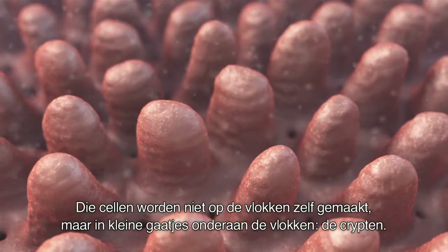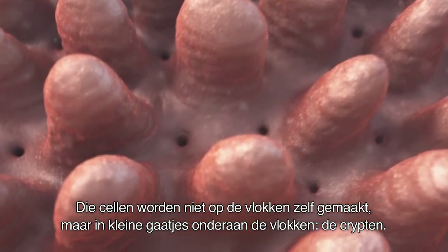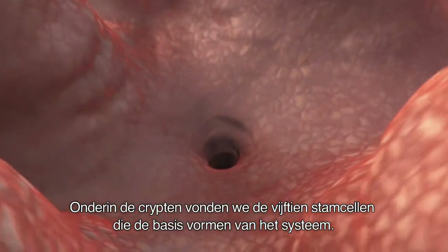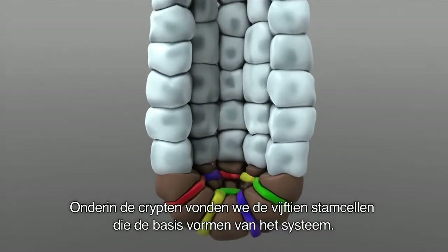The cells are not produced on the villi. They're produced in small invaginations at the base of the villi that are called crypts. We found that at the very bottom of those crypts, there are about 15 cells that are the stem cells of the system.